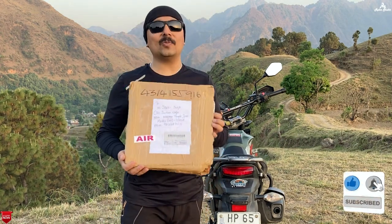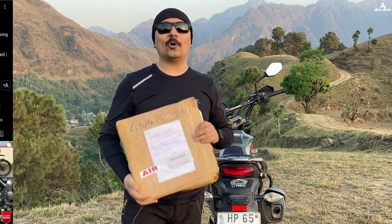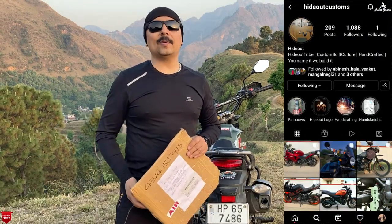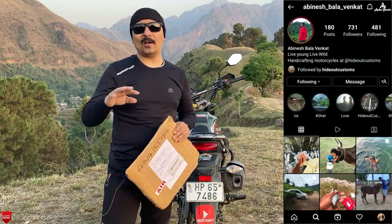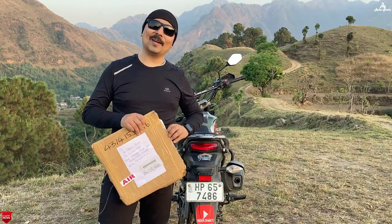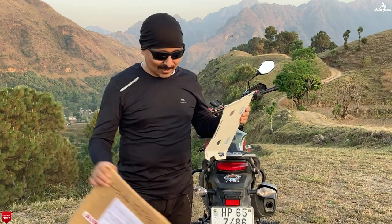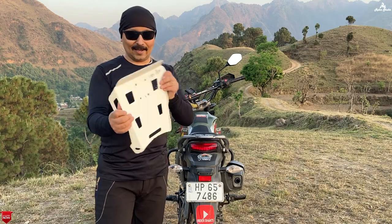So guys, I have customized a top rack plate and I have contacted Hideout Customs. Hideout Customs is a Tamil Nadu-based firm. The owner is Abhinish Vala. You will find Hideout Customs on Instagram — you can follow them. After I contacted them, we made a customized top rack plate.